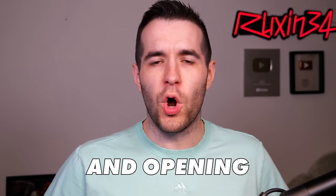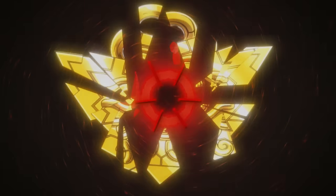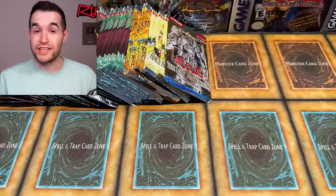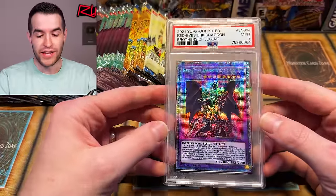In today's video we're going back in time and opening vintage Yu-Gi-Oh packs. What's up guys, we're back with another vintage opening. Before we hop into it, I have a pretty big giveaway today — we have a Red-Eyes Dark Dragoon PSA 9.